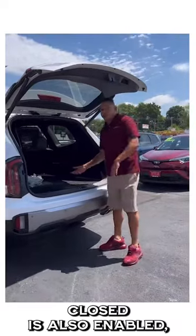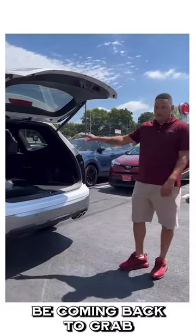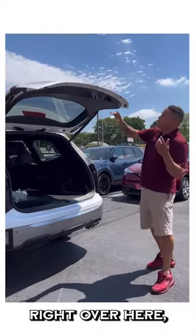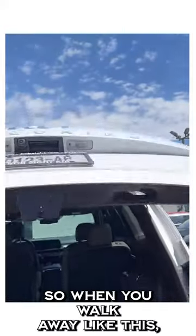Since the auto close is also enabled, when I walk away it's going to shut. In the event that you will be coming back to grab more groceries or whatnot, there's this button right over here. It shows the gate open with the A and off. That will disable it so when you walk away, that does not happen.